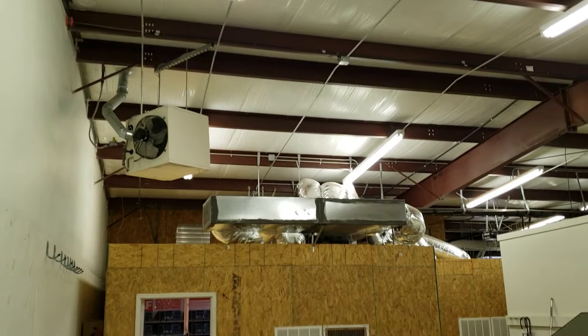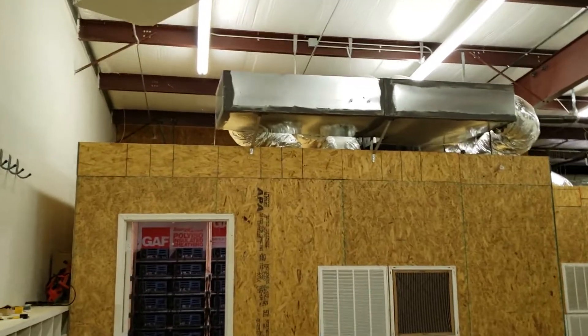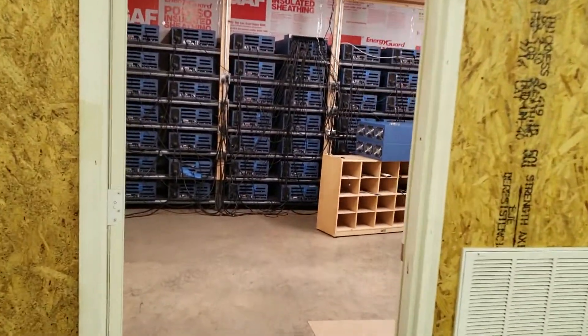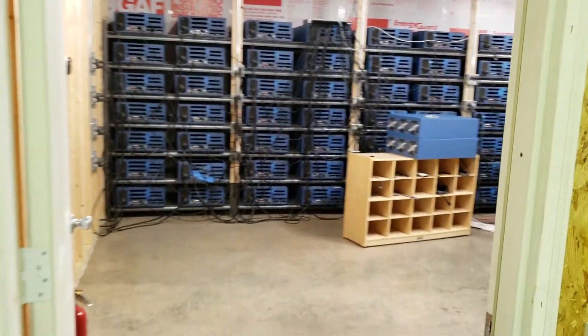What's going on, Cryptocurrency Universe? It's the Bitcoin Miner here. In today's video, we're going to talk about airflow and the design of this facility — how well the airflow works or doesn't work. So stay tuned, guys.